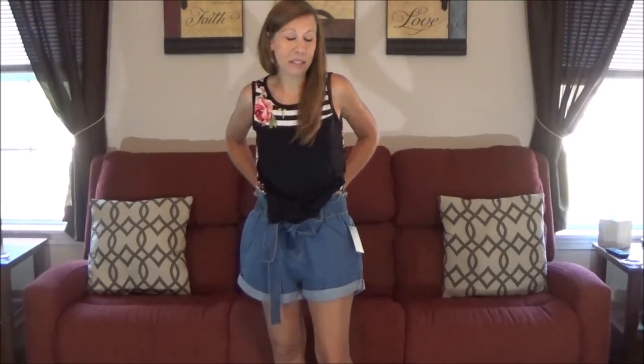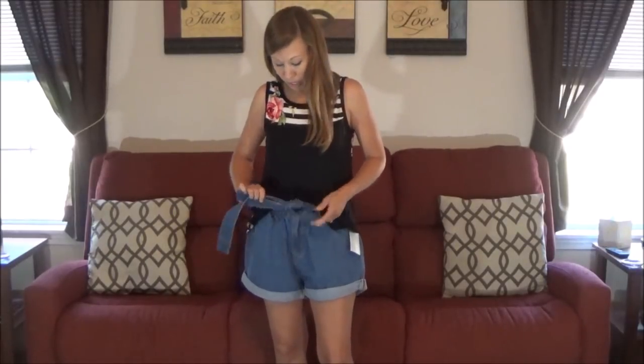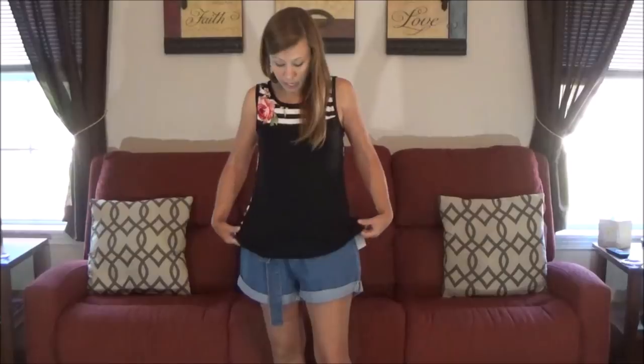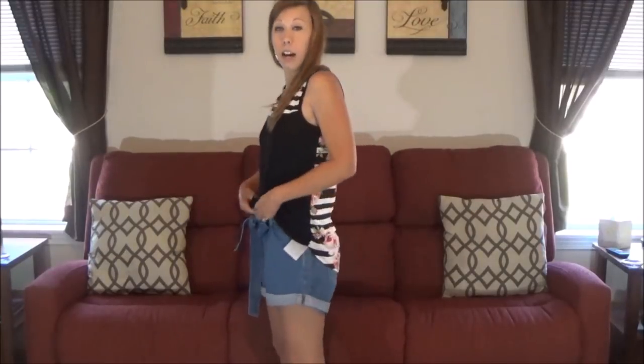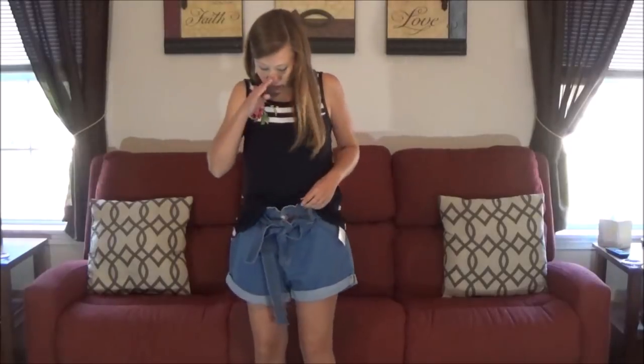The shorts are out. The top, however — it's a little difficult to see how it lays in front due to the bow I put together — but I love the top. It fits well, and if the price is right it will be a keeper.